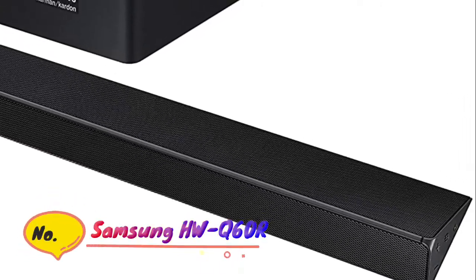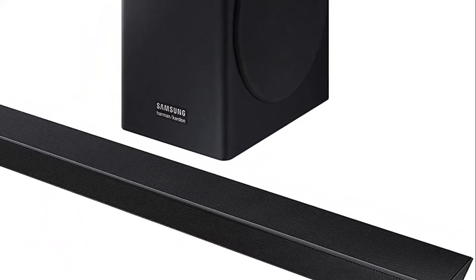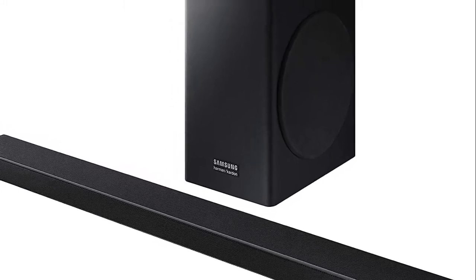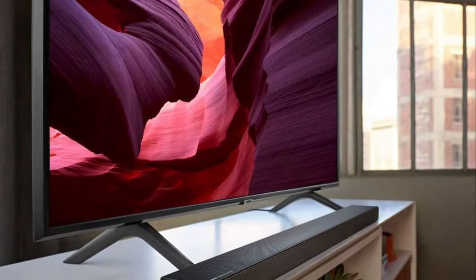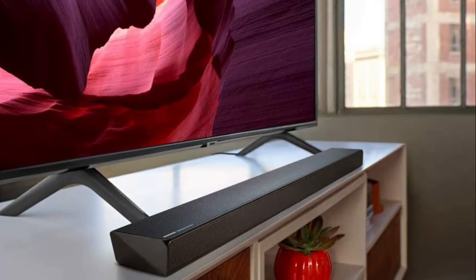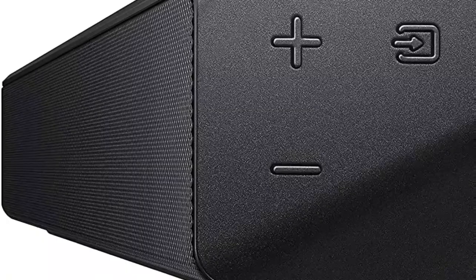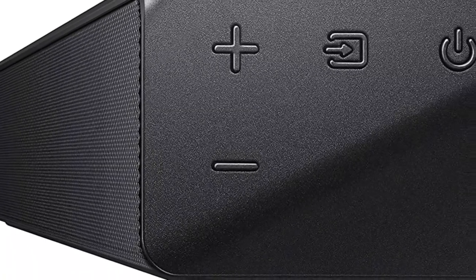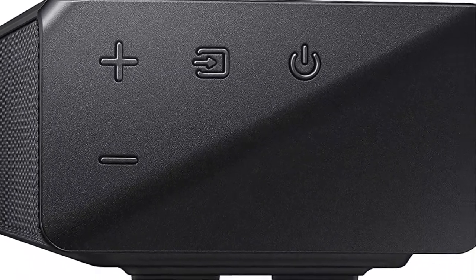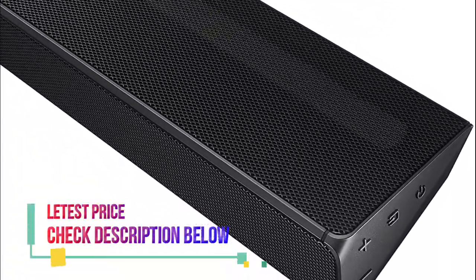Number 2: Samsung HWQ60R. Includes remote control, battery, wall mount kit, and optical cable. This 5.1 channel soundbar combines Samsung innovation with Harman Kardon audio technical expertise to bring state-of-the-art sound to the home theater entertainment experience. Samsung acoustic beam technology mixes and delivers the sound so it appears to come precisely where movie and game action is happening on screen. Adaptive sound technology analyzes the sound signal and delivers optimized sound and clear voices even on low volumes.